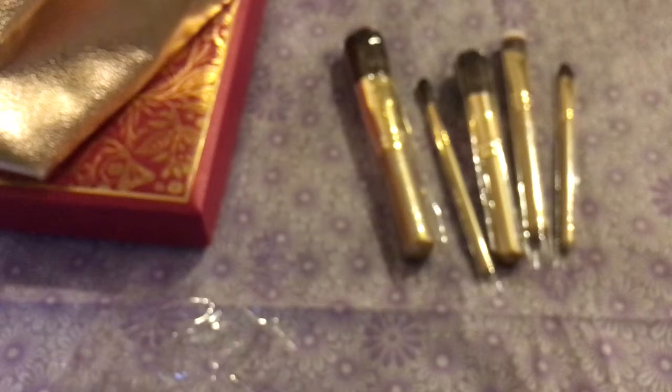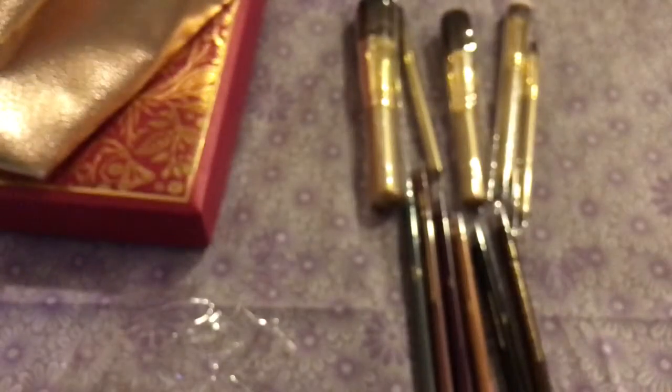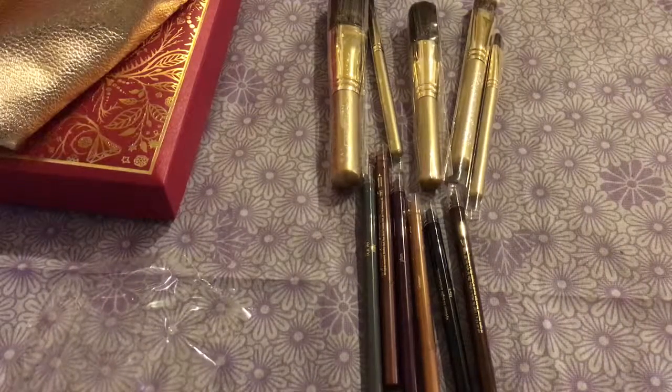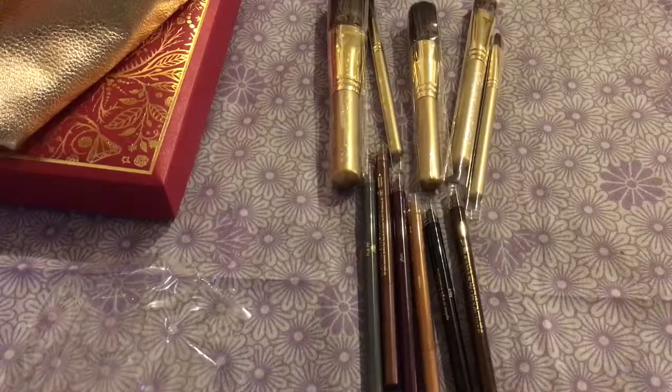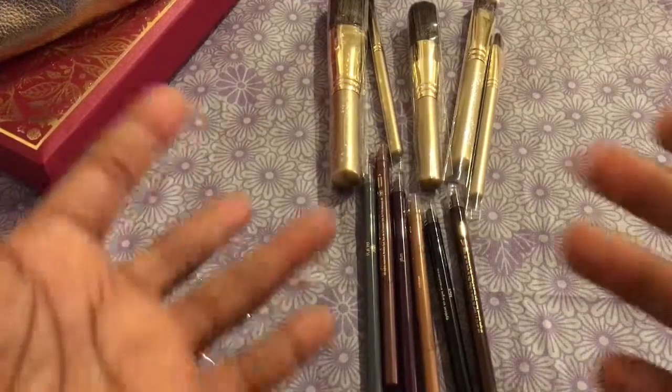Okay, so that brings to the end my QVC Bare Minerals and Tarte haul. I hope you enjoyed watching and were yourself able to pick up some of these items. I'd love for you to leave in the comments below your reactions and thoughts about them. I will be conducting reviews of these in the future, so please come back for that and join in on the conversation. Hope you are well — have a wonderful day and I'll talk to you soon. Bye.